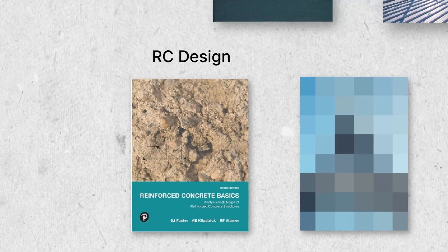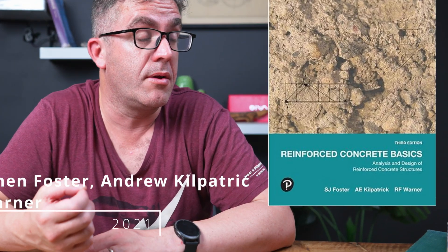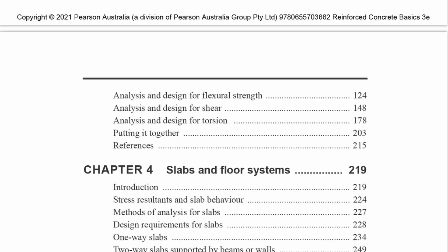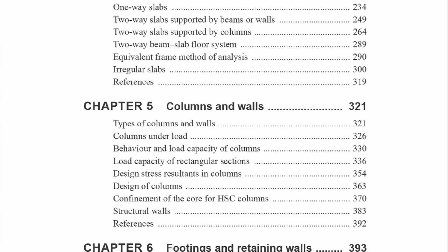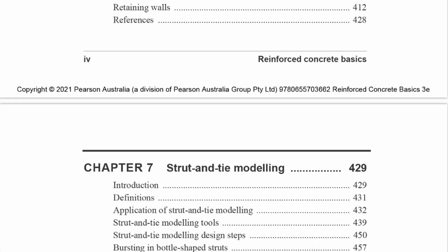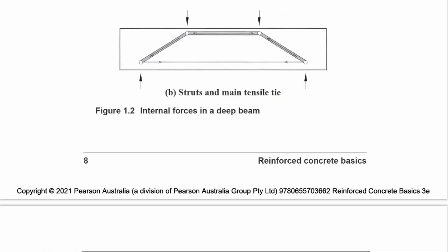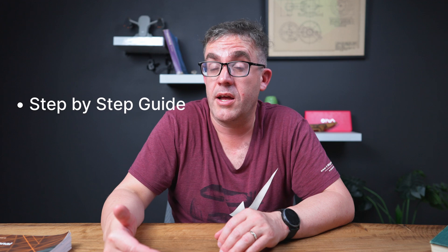If you're looking for something a little more general, you can't go past a book by Stephen Foster, one of the leading researchers in RC concrete structures. He's produced 'Reinforced Concrete Basics,' which covers how to design concrete structures, focusing on both practical and current designs plus any code updates. It gives you a step-by-step guide and illustrative examples of how to design for RC structures, so if you're looking for worked-through examples, you'll find additional advantages in Stephen Foster's book.